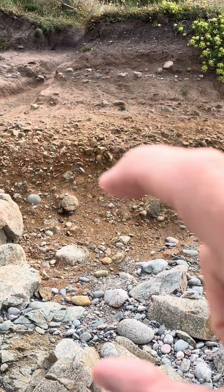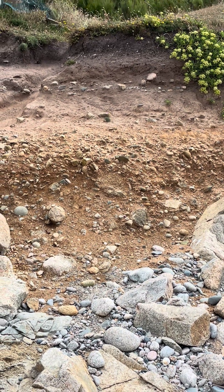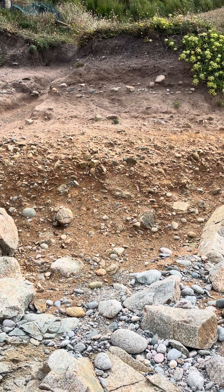So that section there is a raised beach, about a hundred thousand years old — the last major interglacial when sea levels were higher.